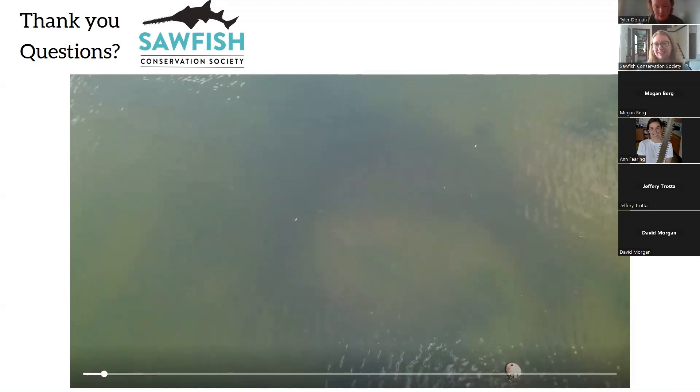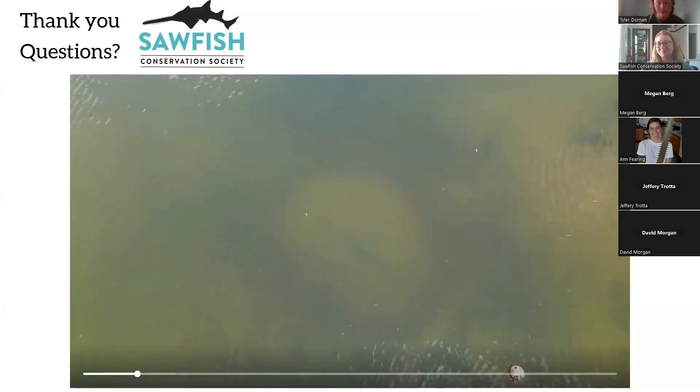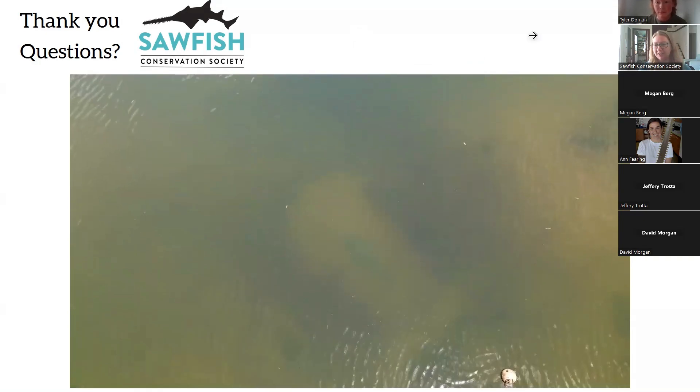Thanks, Tyler, very much for a wonderful presentation. Thanks everybody for tuning in. This presentation will also be posted online if you want to share it with anybody else. Thanks everyone. Hope to see you at the next webinar series.